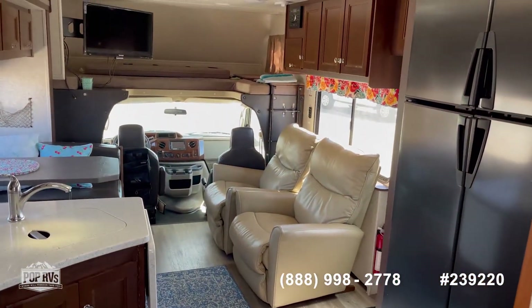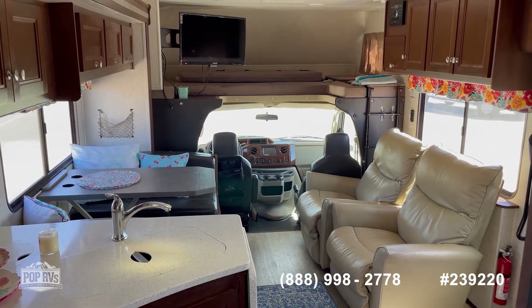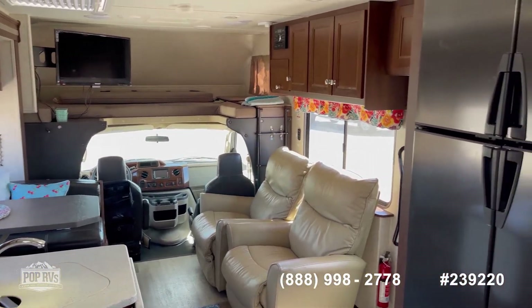2017 Forester 3051S, Pop RVs, Oklahoma City, Oklahoma.